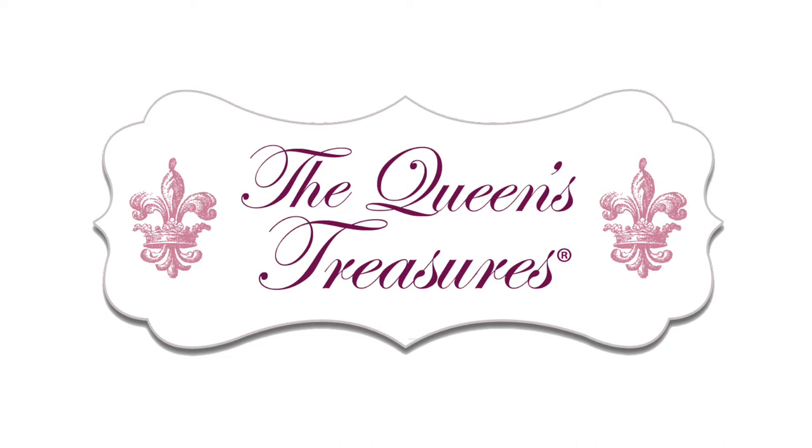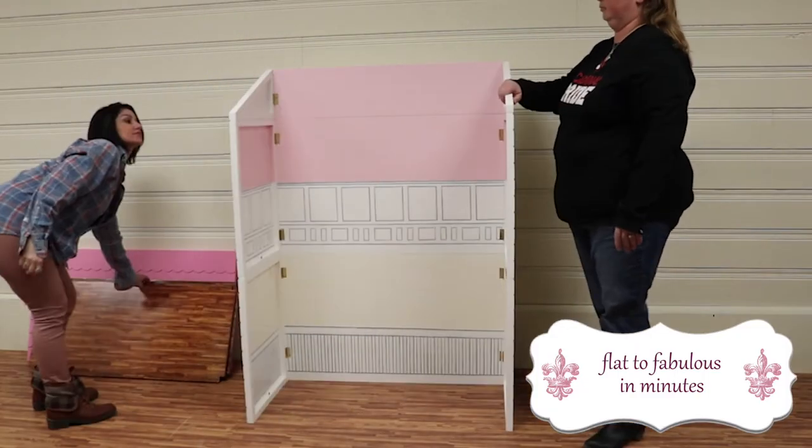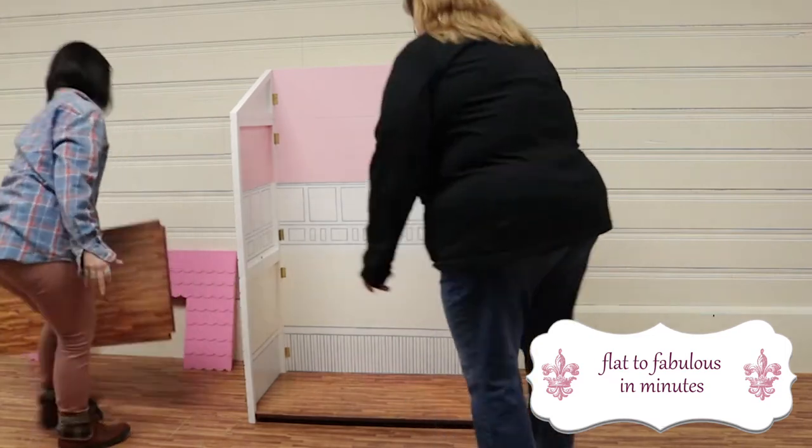The Queen's Treasures, bringing imagination back into play. The two-story dollhouse set goes from flat to fabulous in minutes, so it's easy to play and easy to store.